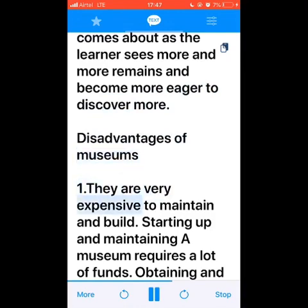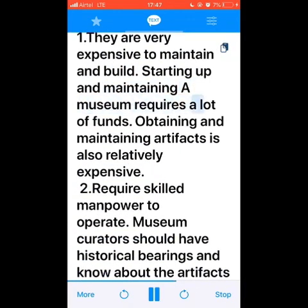Disadvantages of museums. Number one: they are very expensive to maintain and build. Starting up and maintaining a museum requires a lot of funds. Obtaining and maintaining artifacts is also relatively expensive.